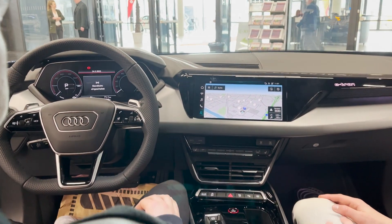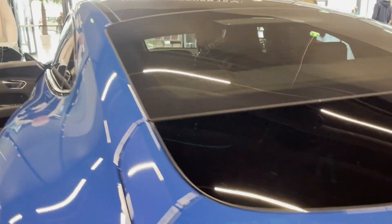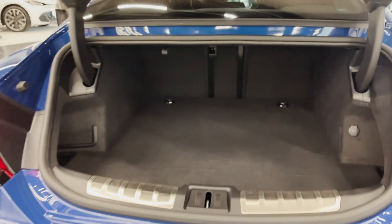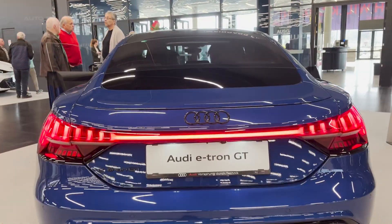When it comes to performance, the 2023 Audi e-tron GT does not disappoint. Its electric powertrain delivers instant torque and rapid acceleration, making it a thrilling drive. Audi's advanced electric all-wheel drive system ensures excellent traction and stability, even in challenging weather conditions. The regenerative braking system not only helps to extend the range but also provides precise control and a highly responsive braking feel.